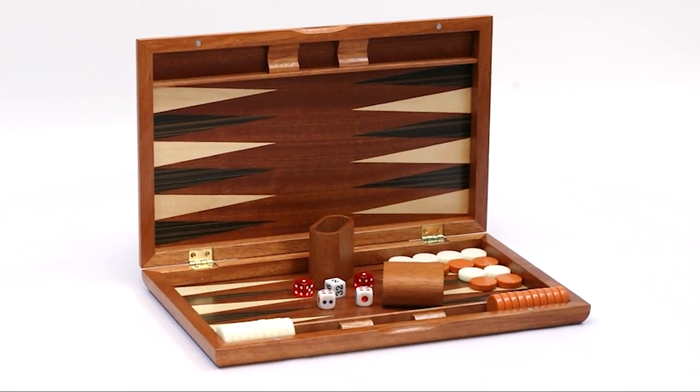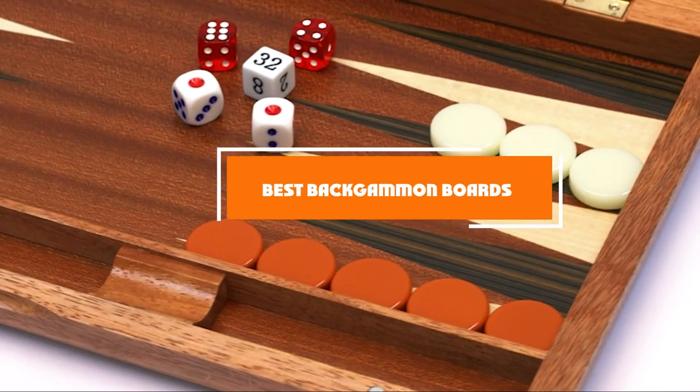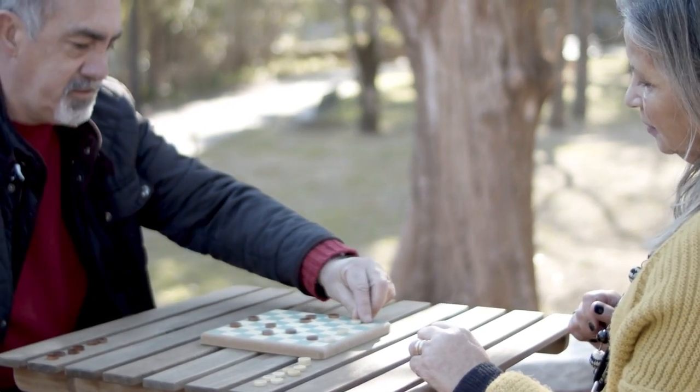Hello guys, in today's video we're going to check out the best backgammon boards this year. I made this list based on my personal opinion, and I've tried to list them based on their price, quality, durability, and many more.